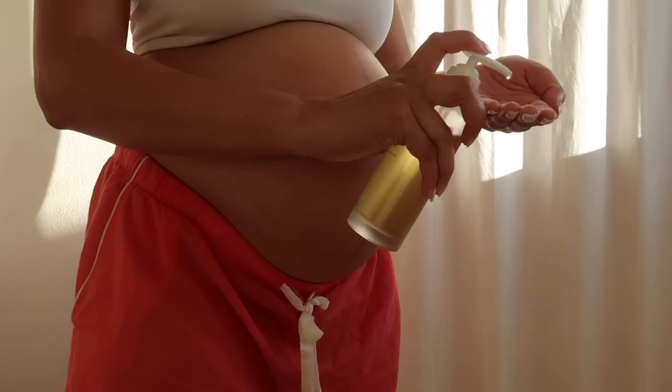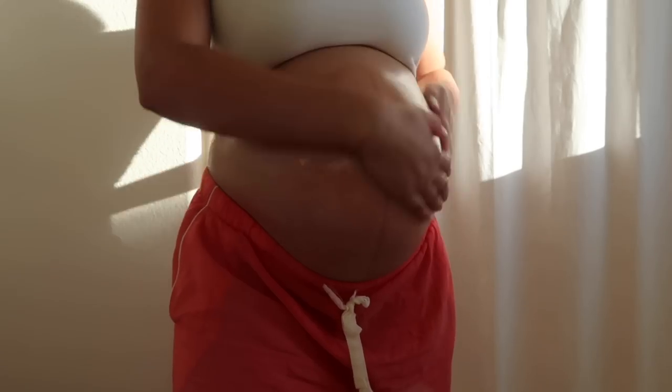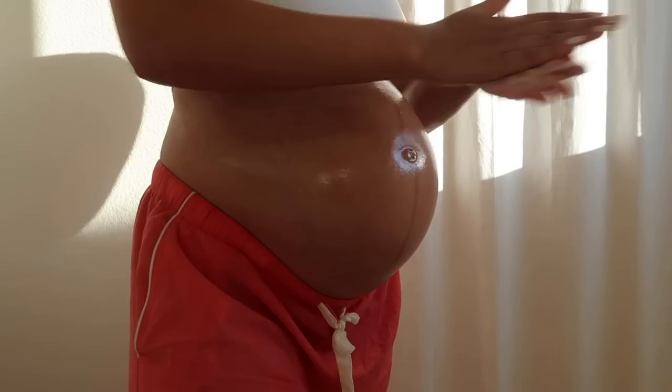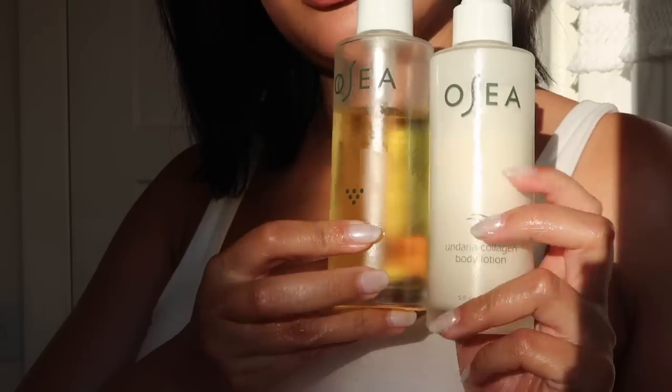I've been using these products day and night to give myself added moisture, not just for my belly but all over the body. It's been hard to find products that actually truly hydrate my skin. I want to thank OSEA so much for sponsoring this part of the video — I genuinely like the product. I'm going to put it on baby girl right now. Some of the main reasons I love OSEA is because they're clean, vegan, cruelty-free, and they're a seaweed-based skin and body care company.